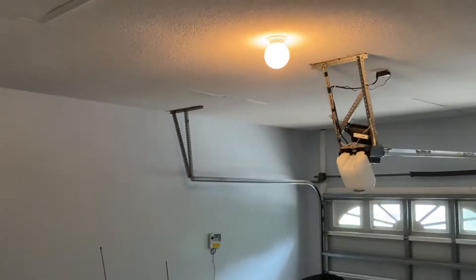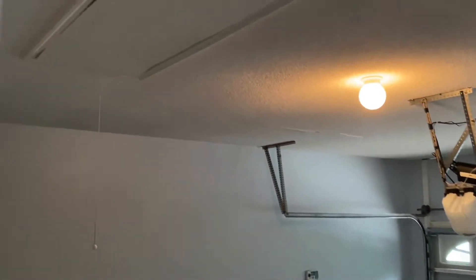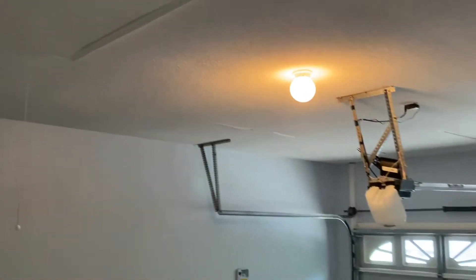There does appear to be something on the ceiling. We'll have to look at that on the seller's property disclosure.